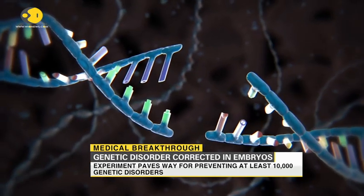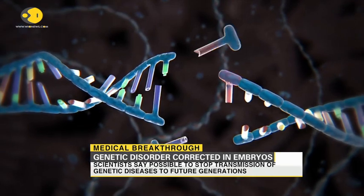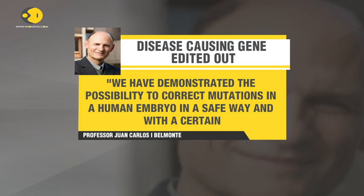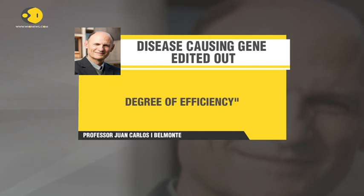The study has been published in the journal Nature. Professor Juan Carlos Ispizua Belmonte of the Salk Gene Expression Laboratory said, and I quote: "We have demonstrated the possibility to correct mutations in a human embryo in a safe way and with a certain degree of efficiency."